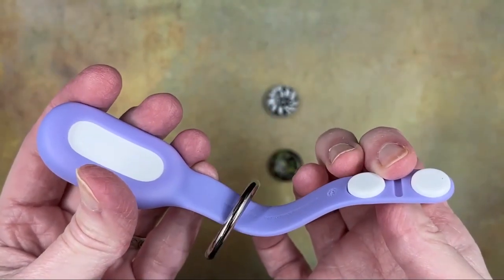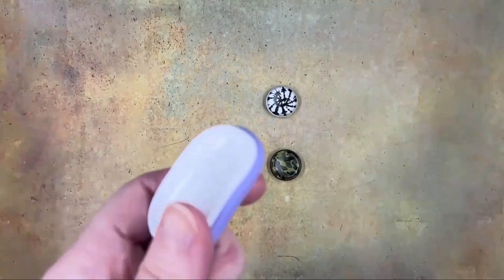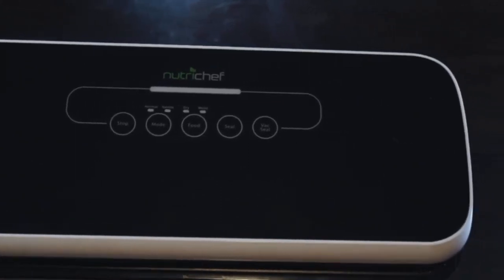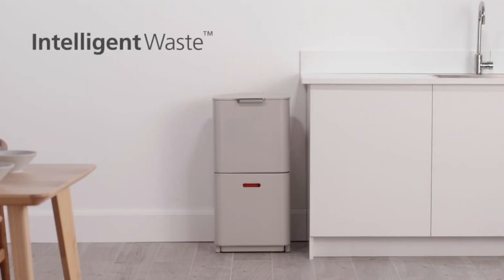Amazon offers the coolest gadgets at affordable prices, making it the perfect place to find the latest and greatest in technology and gadgets. In today's video, we will be showing you incredible products you should buy on Amazon. Without further ado, let's begin!